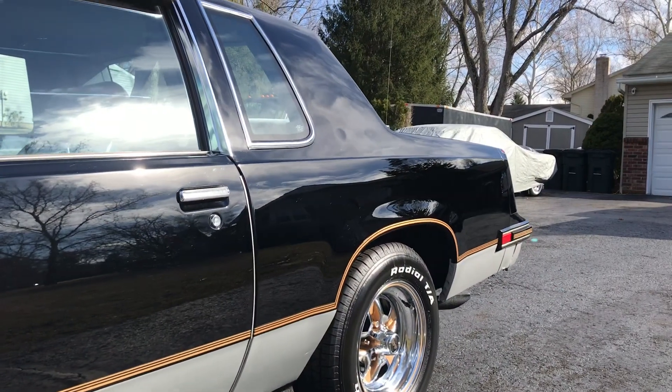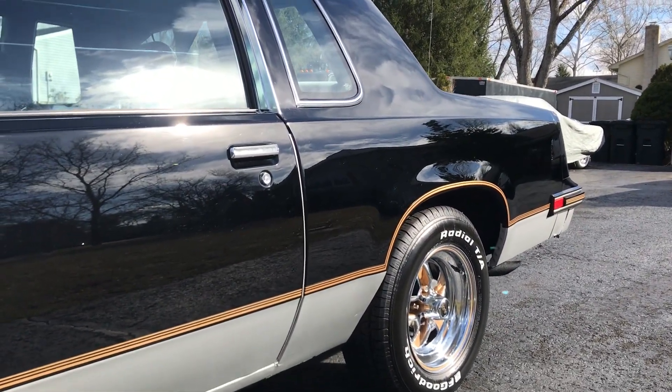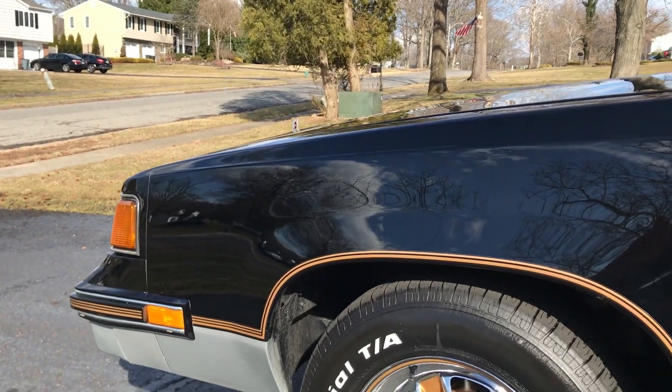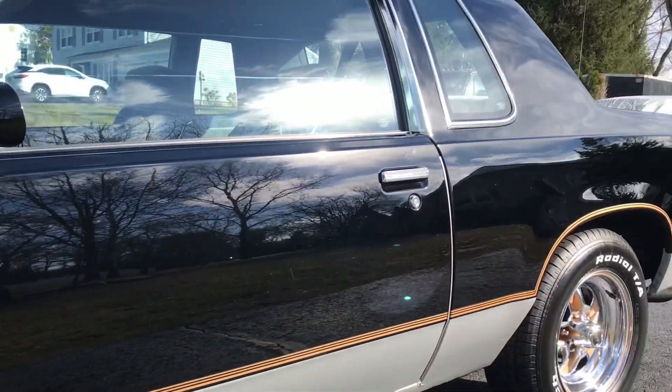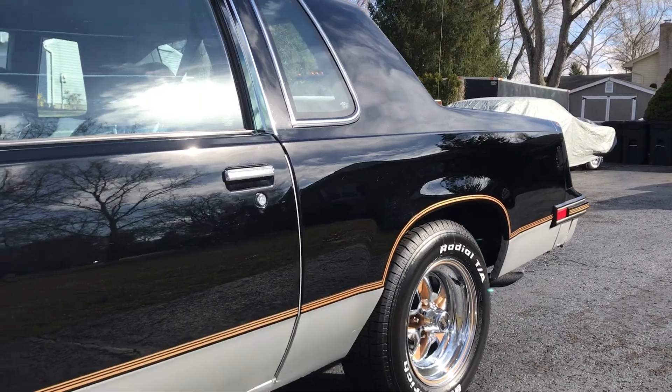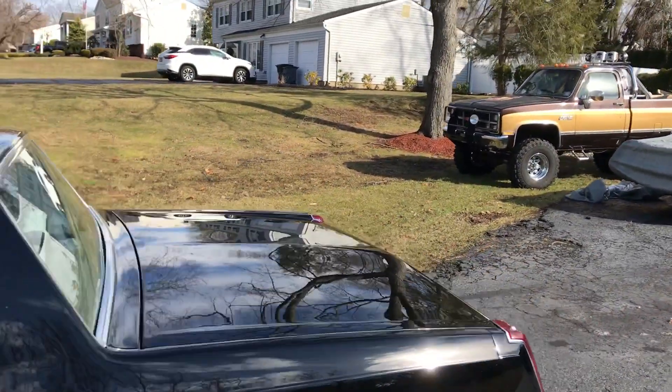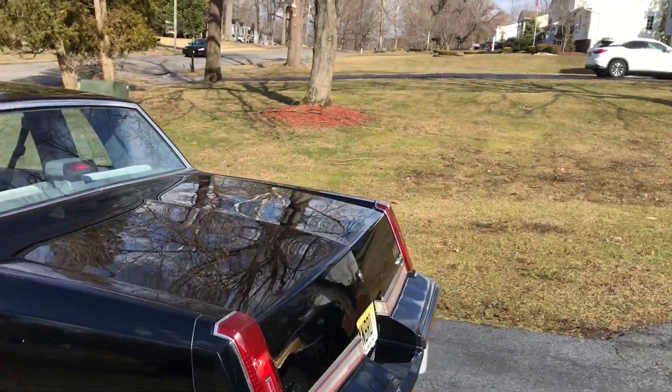Just to put it in perspective — in 1987, there were 20,000 plus Grand Nationals built. So these cars, and I remember when they were new, you really didn't see a lot of them. You did, but it was few and far between.